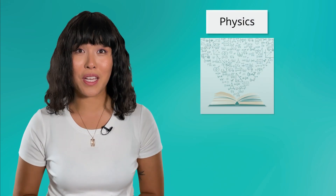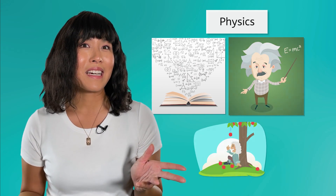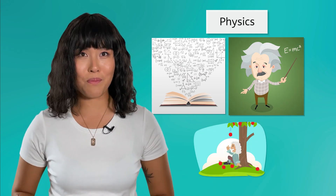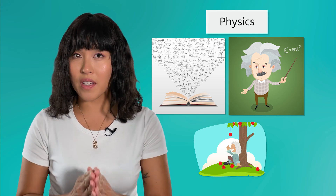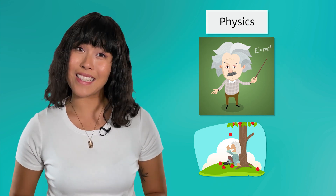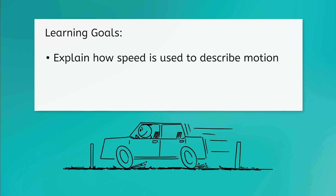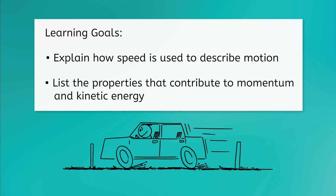What comes to mind when you think of physics? Lots of complicated math equations, maybe some famous scientists? Math is definitely an important part of physics, but in this course, we'll focus more on the concepts and keep the numbers to a minimum. We will definitely learn about some really smart scientists, though. But before we dig in, let's look at our goals for this lesson. By the end, you'll be able to explain how speed is used to describe motion, and list the properties that contribute to momentum and kinetic energy.